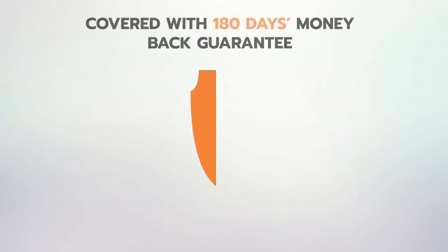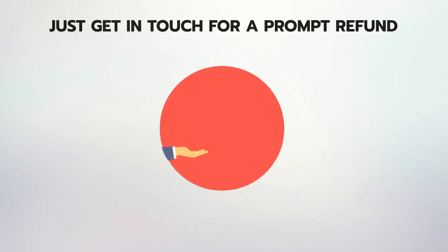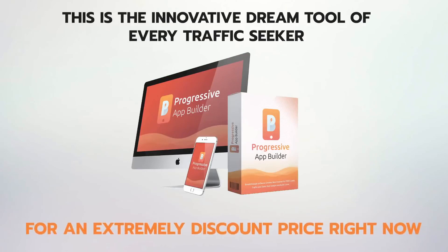Progressive Apps Builder is covered with our rock-solid 180-day money-back guarantee, which means if it doesn't live up to every claim on this page, just get in touch for a prompt refund. This is the innovative dream tool of every traffic seeker, and it can be yours for an extremely discounted price right now.